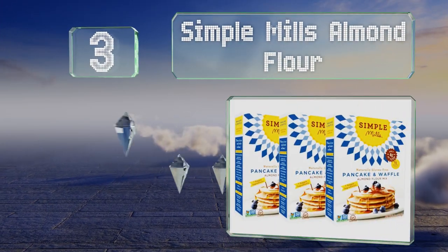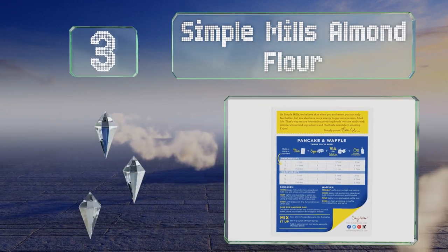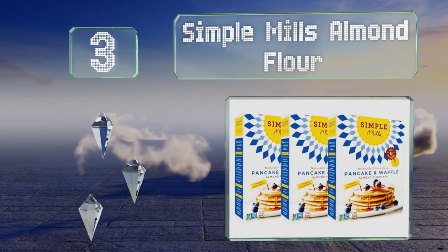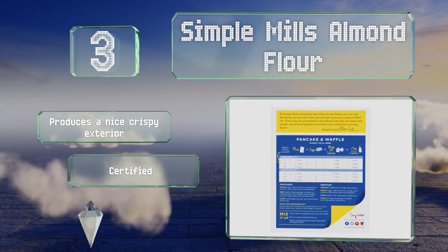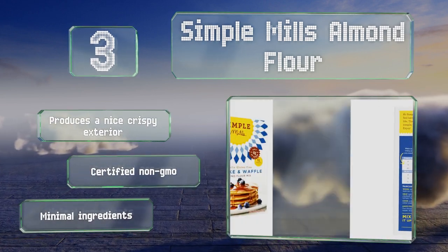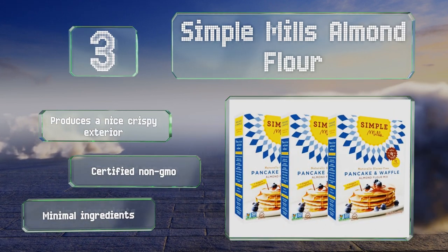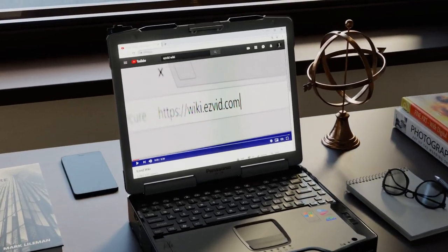Nearing the top of our list at number three, those on a gluten-free diet who still like to enjoy something hearty in the mornings can turn to Simple Mills Almond Flour. It relies on coconut sugar for natural sweetness and is also paleo friendly. It produces a nice crispy exterior, is certified non-GMO, and boasts minimal ingredients.